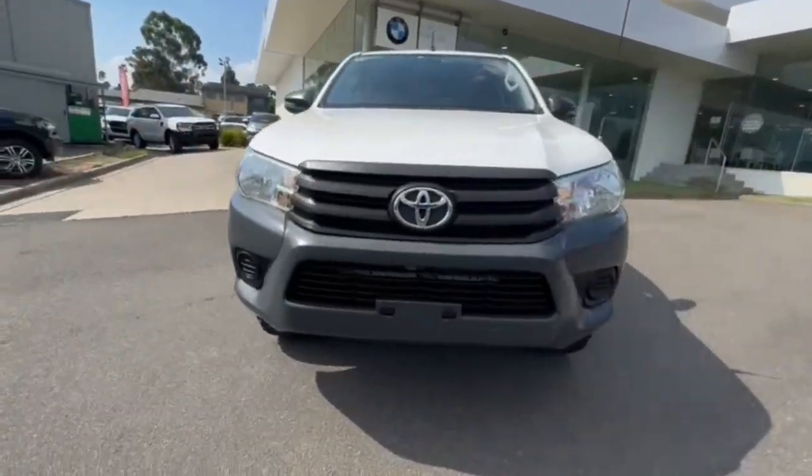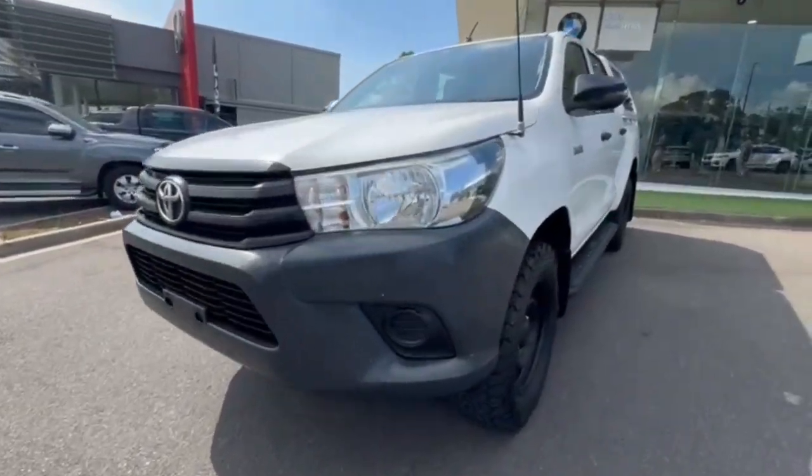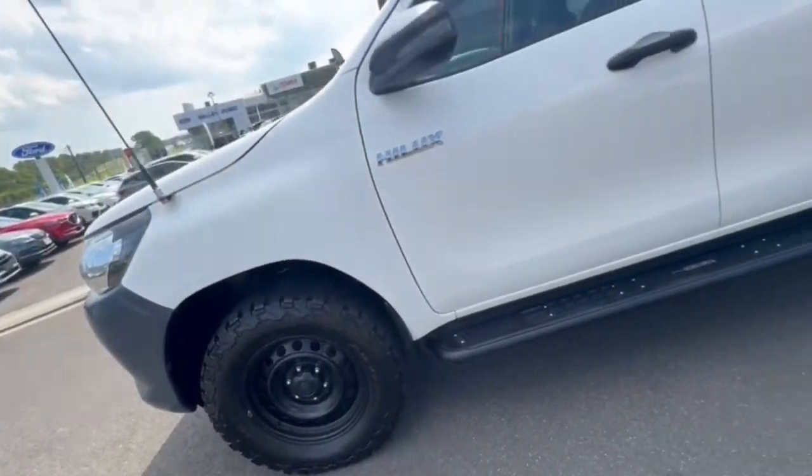G'day guys, thanks for checking out our Just Drive 2018 Toyota Hilux Workmate. At the front you have your UHF radio and your all-terrain tyres as well.